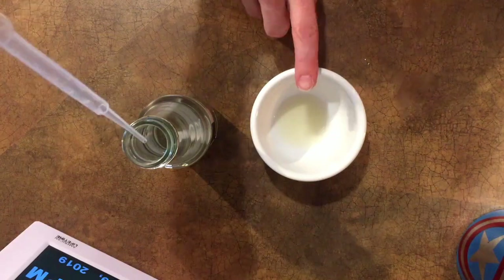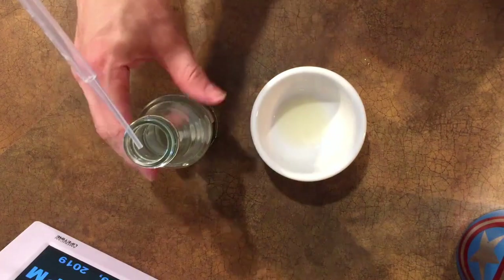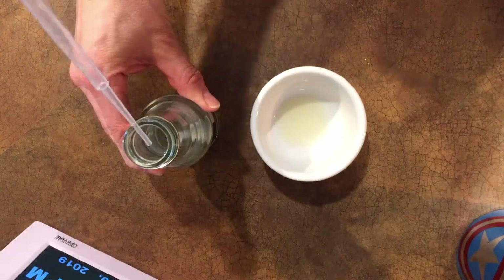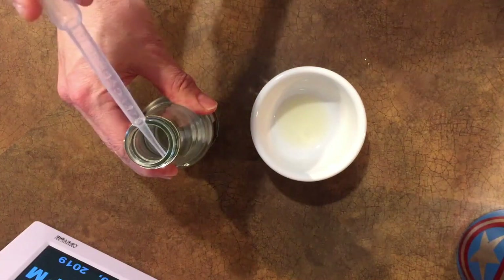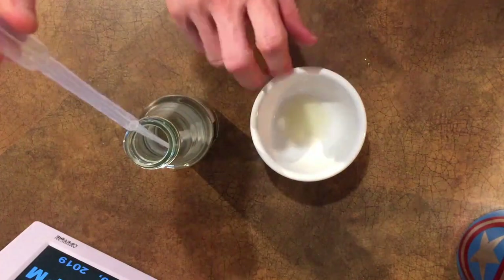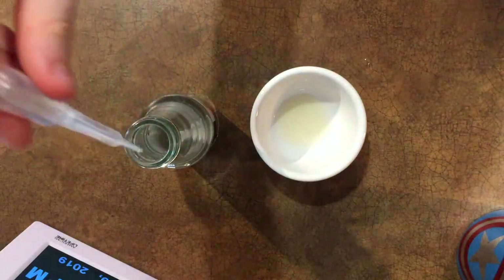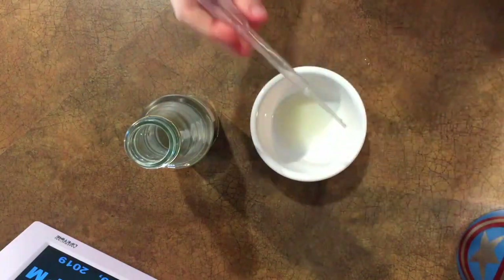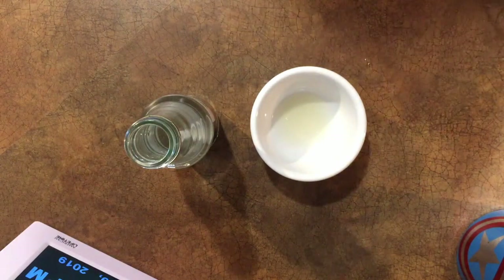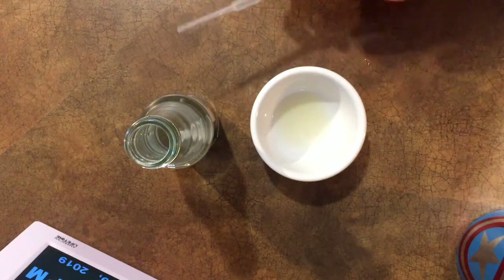So here we've got our acid — we're using lemon juice, that should be plenty acidic for this test. We've got our rose water, and hopefully if it actually has anthocyanins from the rose petals, it should change color when we drop the rose water in there. And... I see no color change. What do you think, Stone? It doesn't have roses in it.